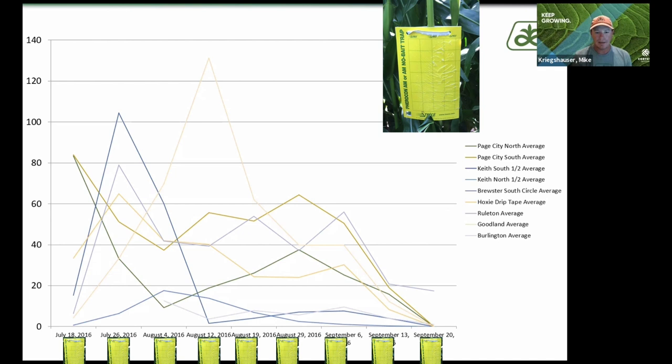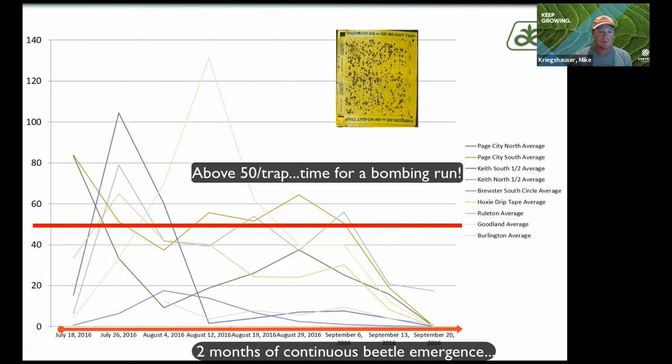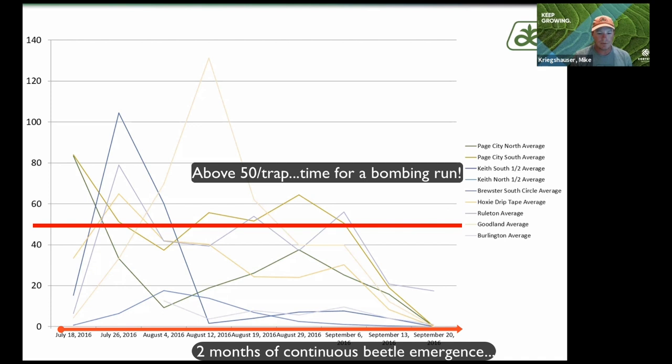Towards the middle of September we start to see our numbers get down low enough where we're not catching too many beetles — maybe one to three per trap. If we hit 50 per trap, that is the threshold to start spraying. Anything between 50 and 21 is moderate; 20 and less would be low. It's two months that we have beetles emerging.